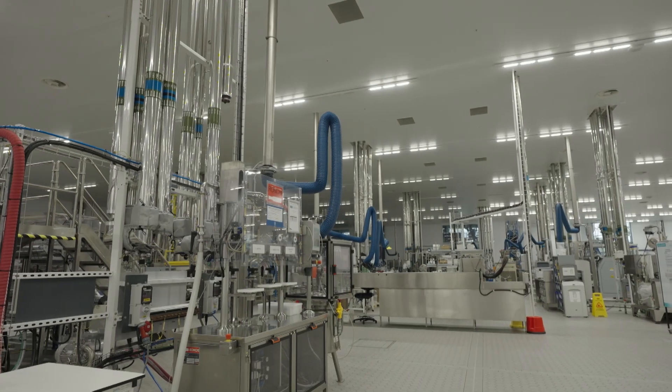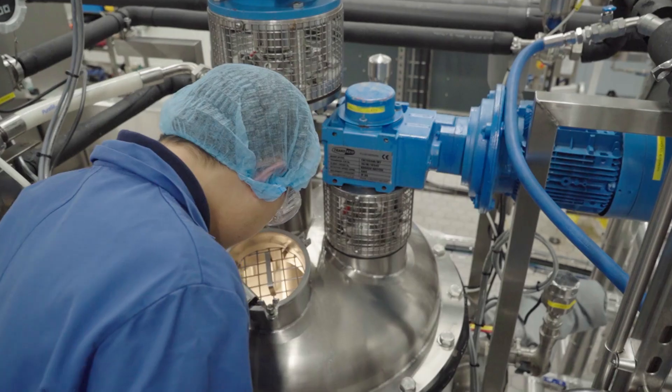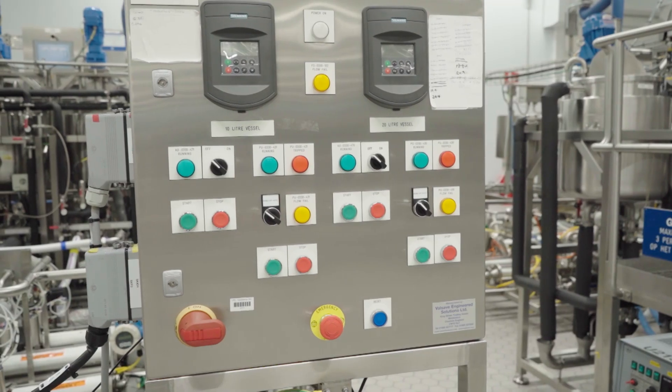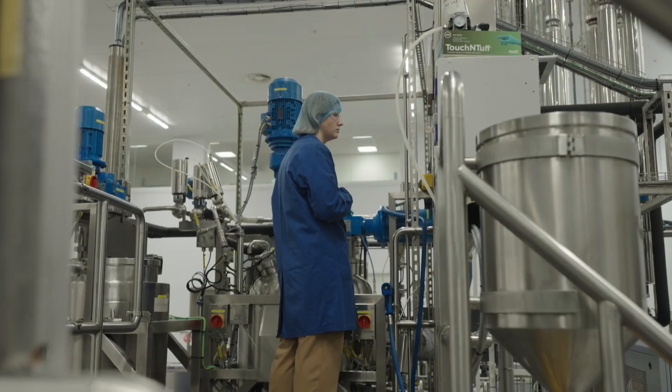As we follow the R&D process all the way through, it's time for manufacturing. And as you'd expect here, even that process is tested to the max. Julian Clark is a process development engineer.